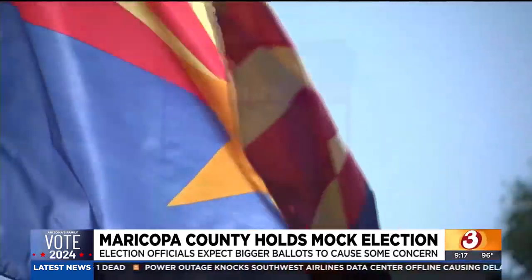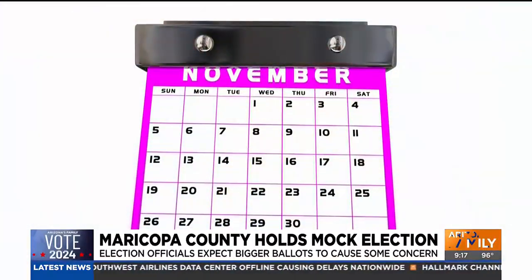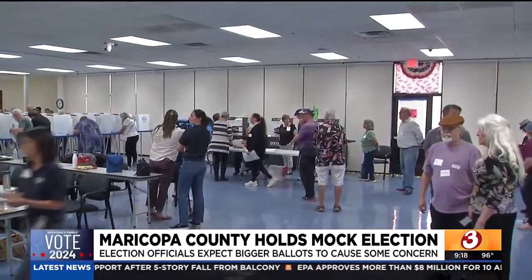It's election season across the country. Here in Arizona, the primary is July 30th and the general election is November 5th. For the 2024 general election, Maricopa County is expecting one of the longest ballots with the most contests that we've had in recent history. To prepare for the changes and to troubleshoot any potential problems,